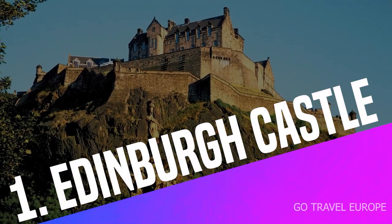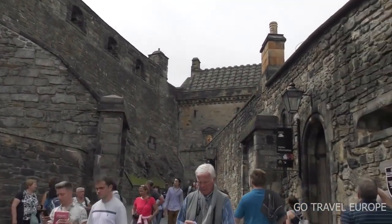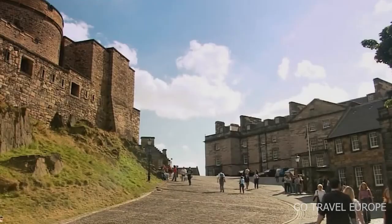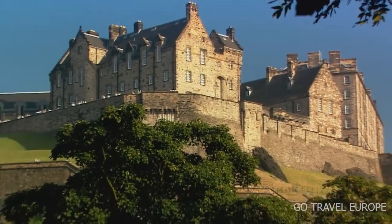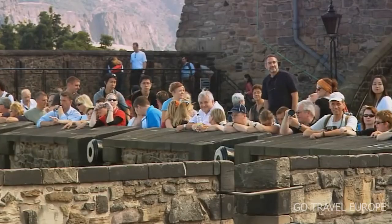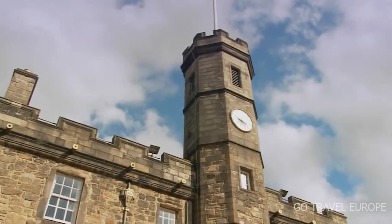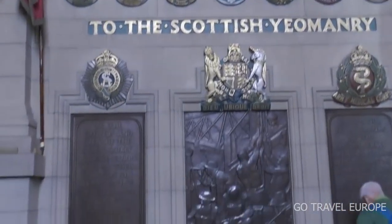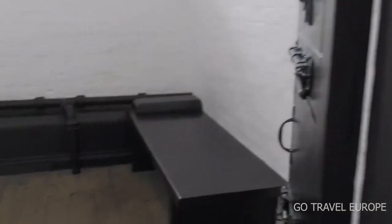Edinburgh Castle should be a must-see on your list of places to visit in Edinburgh. The castle stands at the head of the Old Town, effortlessly dominating the Edinburgh skyline from its position atop Castle Rock. It is Scotland's most visited paid tourist attraction, known to have had over two million visitors from across the globe in the year 2017. You can visit the interior, where many objects are on view, including the famous crown jewels, the gardens, a small chapel, and the War Museum.